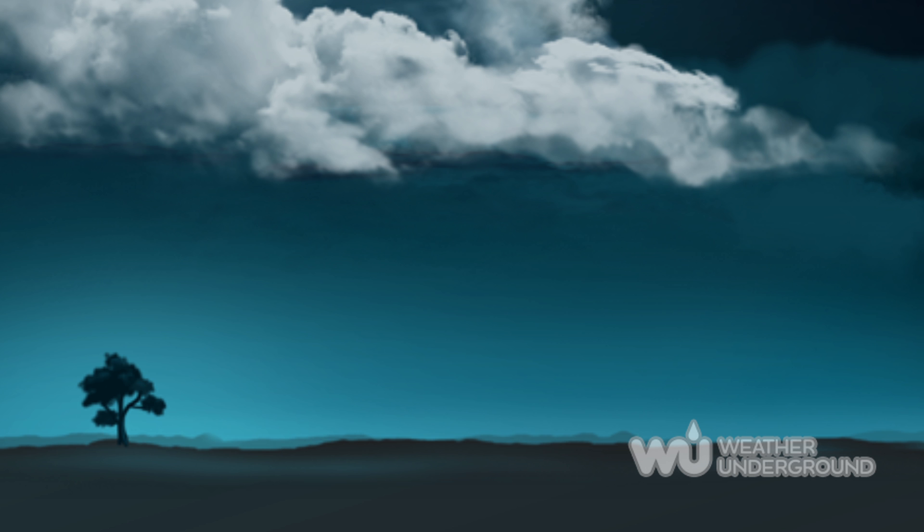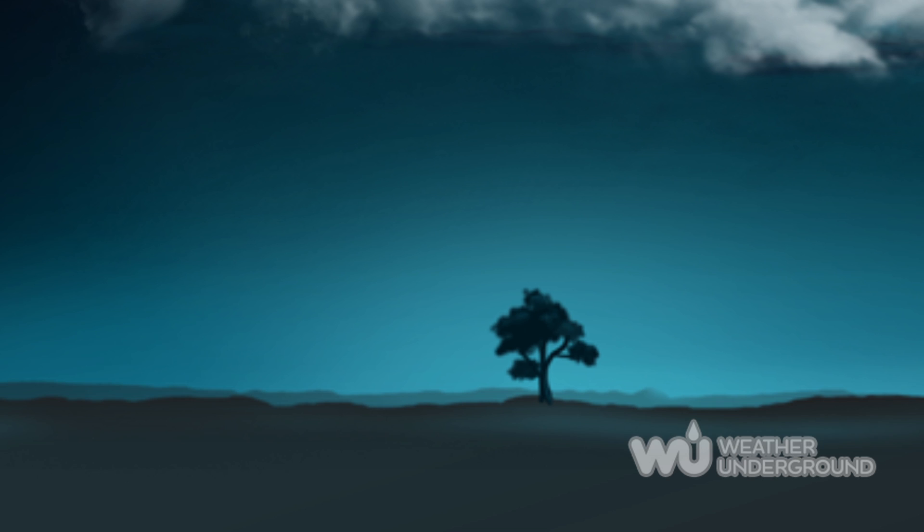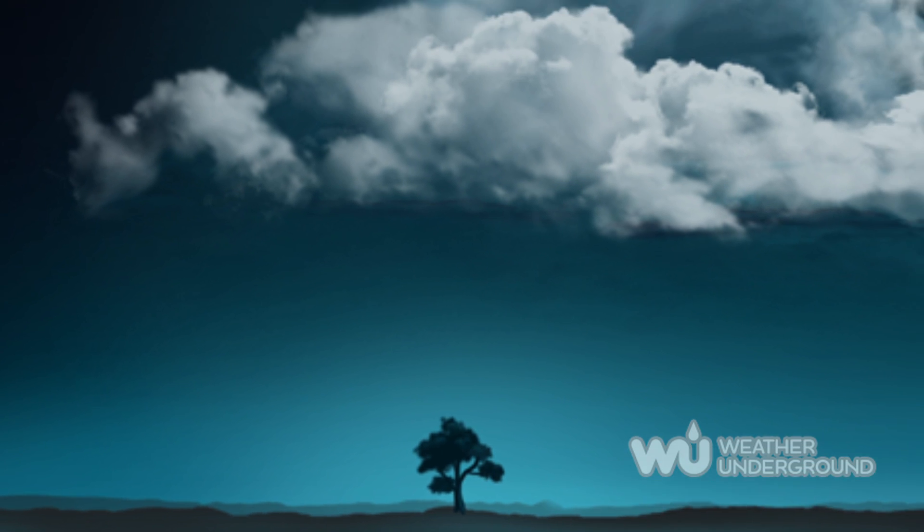Instead of a form itself, bead lightning is the decaying stage of every strike. As the lightning strike decays, its luminosity becomes fragmented and appears as beads. Meteorologists often refer to this stage as beading out.